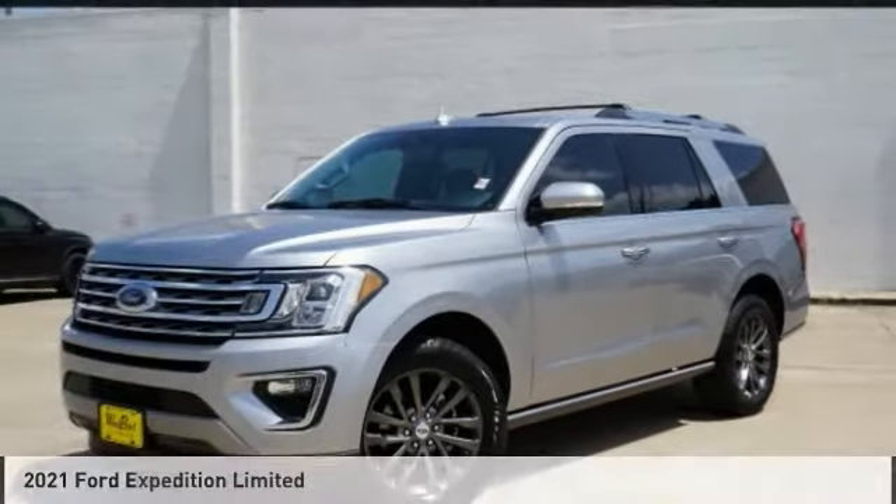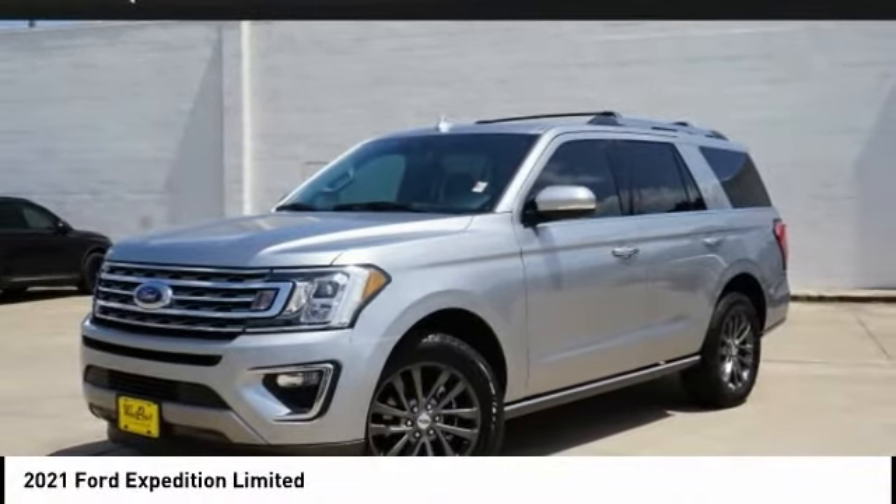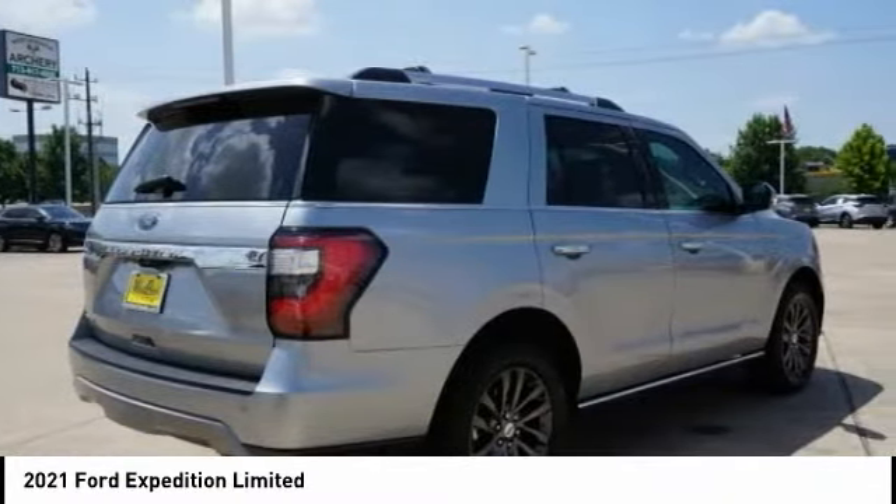We are pleased to show you the 2021 Expedition — powerful, controlled, resourceful. Expedition.